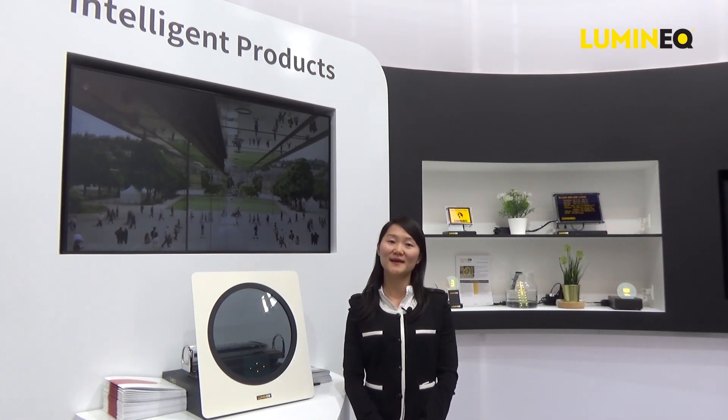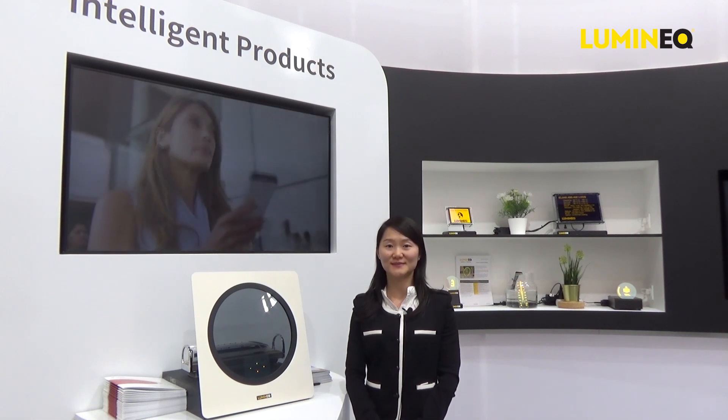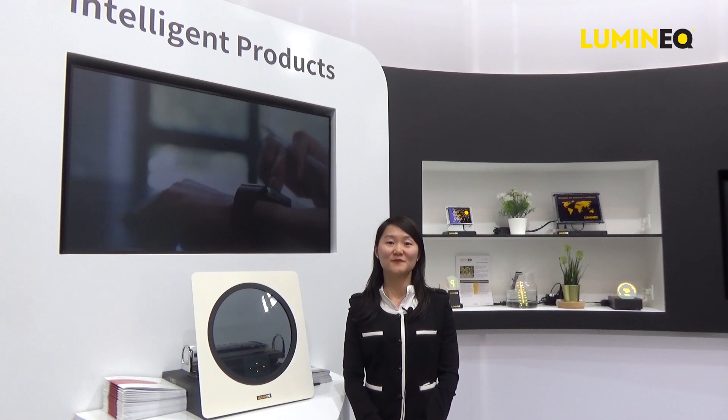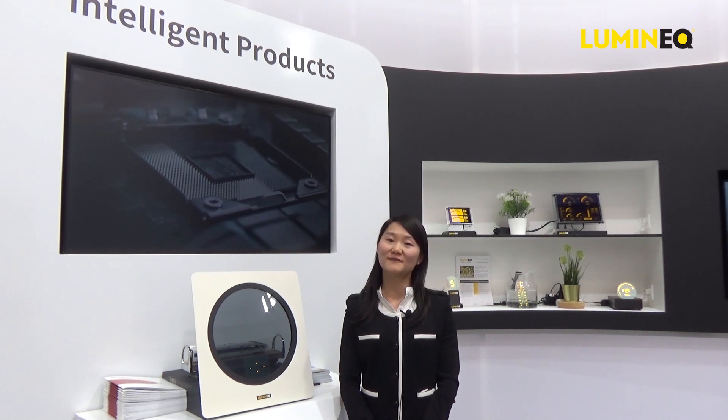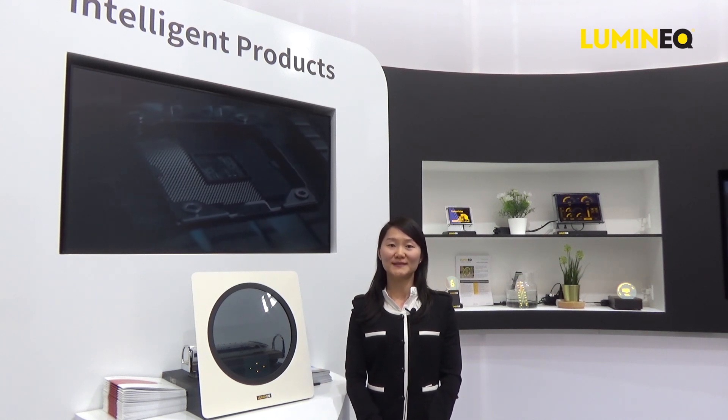Since 1984, Luminex displays have been renowned for reliable performance in extreme conditions. They withstand a very large temperature range from minus 60 to plus 105 degrees Celsius. They are also shock, vibration, and humidity resistant.